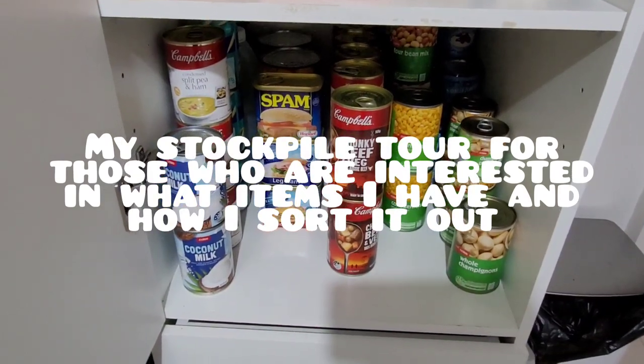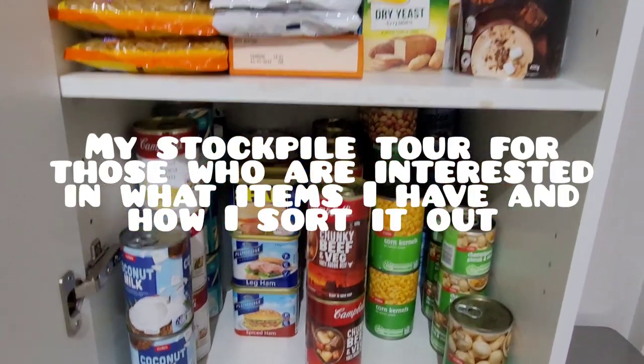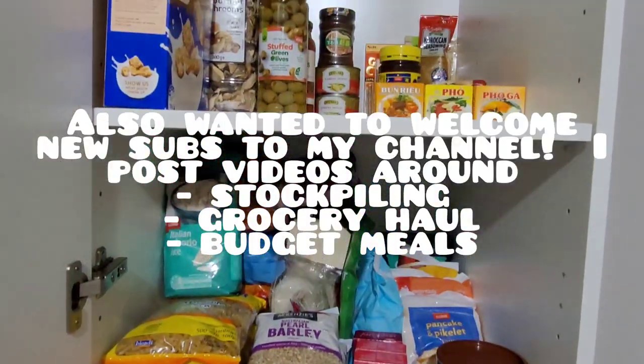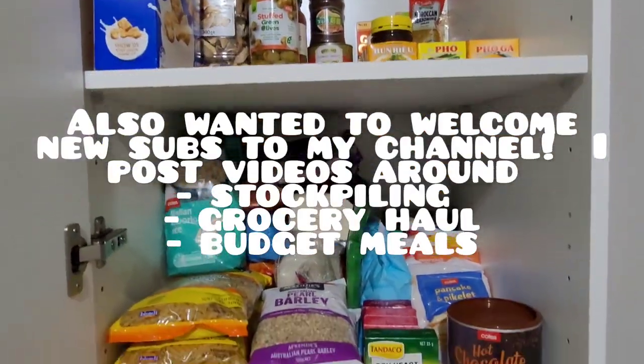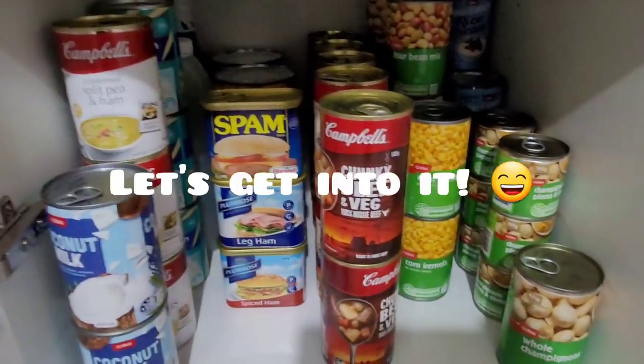Hey guys, welcome back to my channel. Just thought I'd film a prepper pantry tour for you guys today. I'll go through what items I have in each level and run through how I organize it. I've also got another shelf that I'll probably go through with you guys, but let's just start on the bottom here.